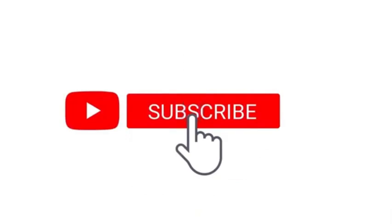But first off, before we start, remember to smash the like button, subscribe to the channel if you're new, and turn on post notifications.